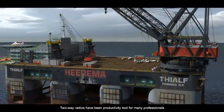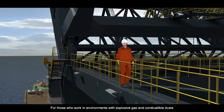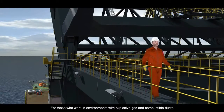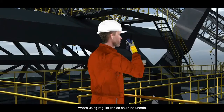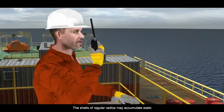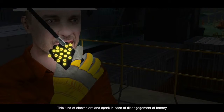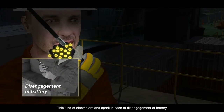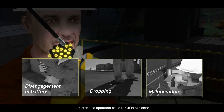Two-way radios have been a productivity tool for many professionals. For those who work in environments with explosive gas and combustible dust, safety is on top of everything, where using regular radios could be unsafe. The shells of regular radios may accumulate static, which might cause electric arc. This kind of electric arc and spark in case of disengagement of battery, dropping, and other maloperation could result in explosion.